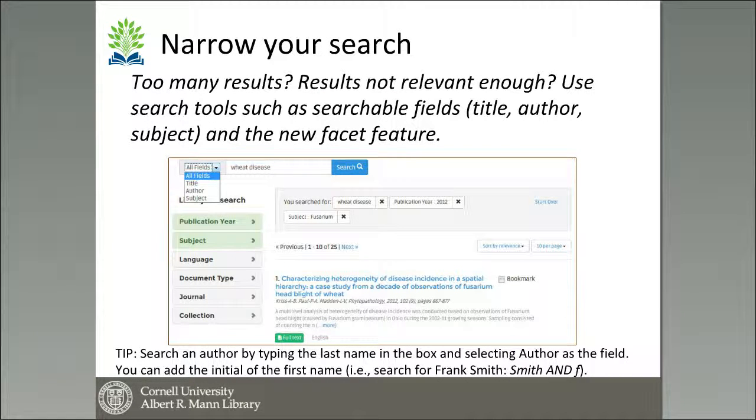It is possible to narrow your search if you have too many results or if they're not relevant enough. Using searchable fields such as title, author, and subject, and the facet features, can be very helpful. When you search an author, it's best to search their last name — the more unusual the name, the more likely you are to find the specific article you're looking for. If you search a generic name like John Smith, you're likely to get more results.